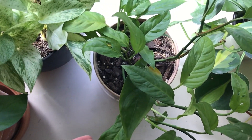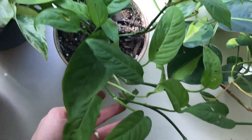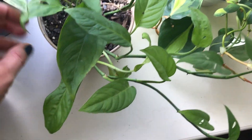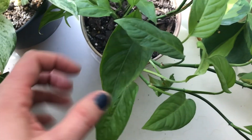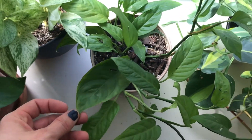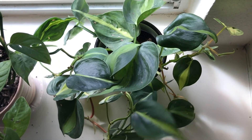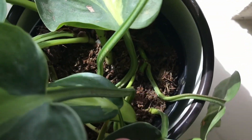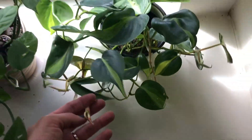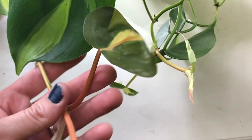This is my Monstera adansonii narrow form. I thought I was buying a wide form — I wasn't. I like this one, it's a cutie. It needs to climb so I need to put a pole in it. However, it's yellowing and I don't know why, and it's making me sad because once they're yellow, they don't go back. But we'll figure it out. This is a Philodendron Brasil, which I got from Ikea of all places and it has thrived. It's in a tiny little pot and look at that — it's sprouting new leaves everywhere. I love when the new ones come in with a little pink to them.